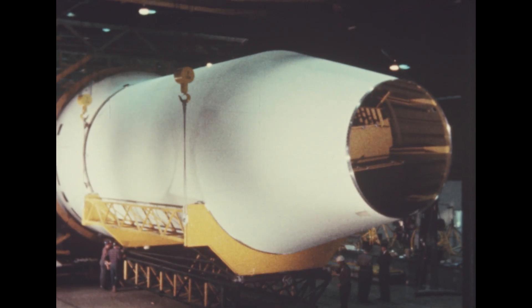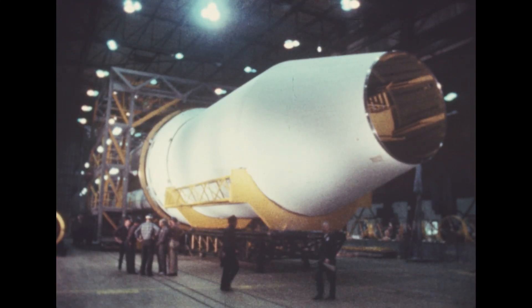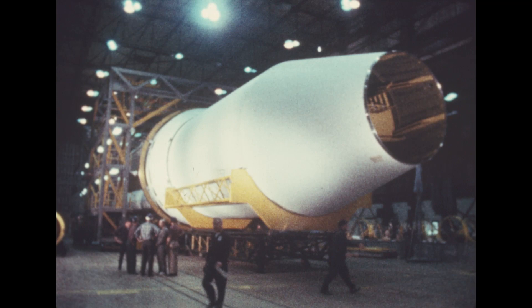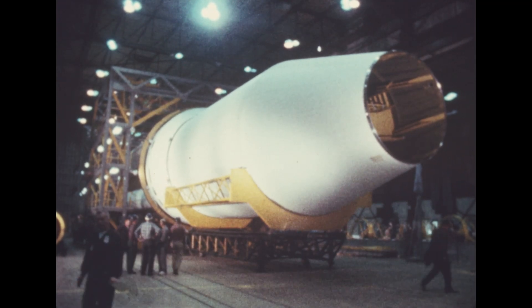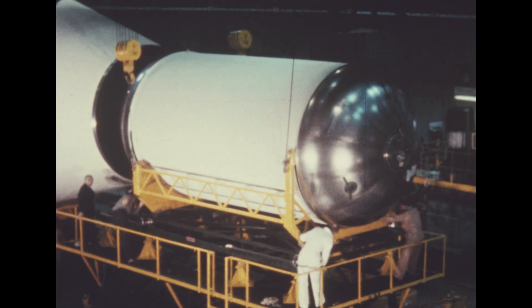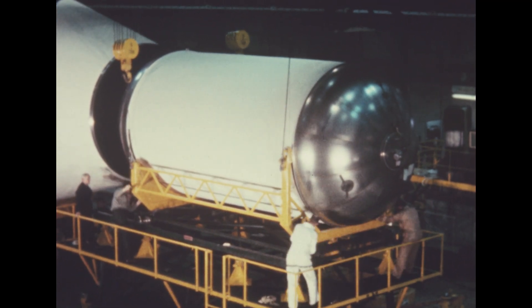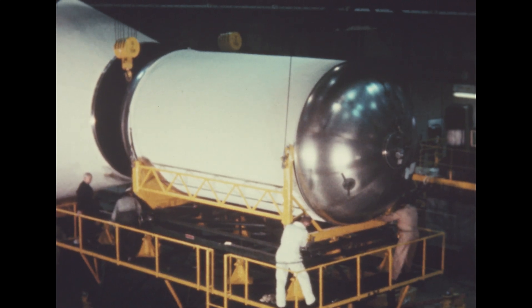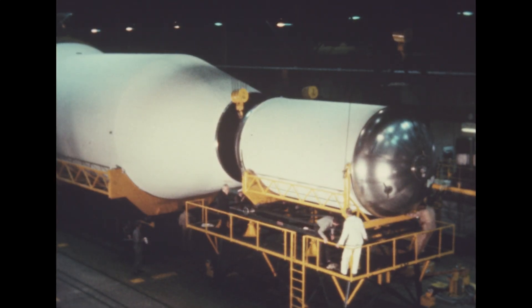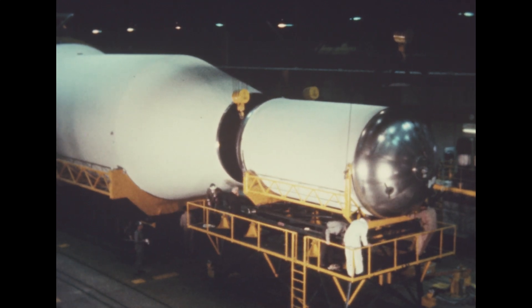In addition to the S-4 engine change, approval was received this quarter for a Marshall Center proposal to establish a two-stage vehicle as the basic Saturn C-1. This eliminates, for the orbital mission vehicles, the requirement for an S-5 stage, shown here in dummy form. However, for special deep space missions, a modified Centaur stage could be used.